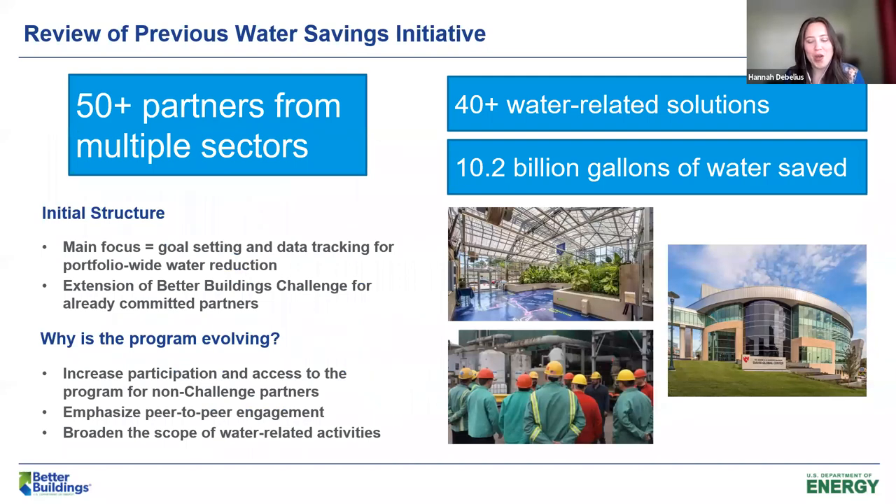Thanks so much, John. I have the wonderful pleasure of talking about how far we've come with our existing partners and the work you all have contributed to for water efforts in Better Buildings. For those who have been working on water for a couple of years, you know that our main focus has been goal setting and data tracking. That's still going to remain a priority, but we're really excited to expand what we're doing and bring in more partners to increase the value of our peer exchanges and dedicate more resources so we can continue to build on progress.